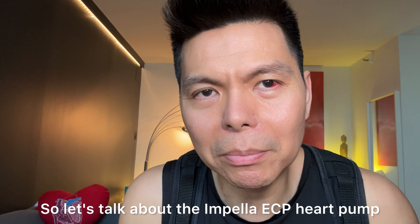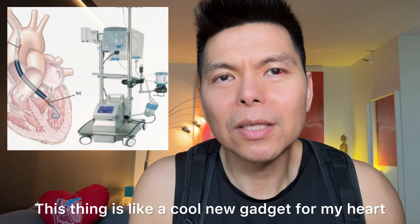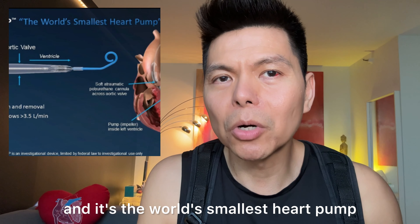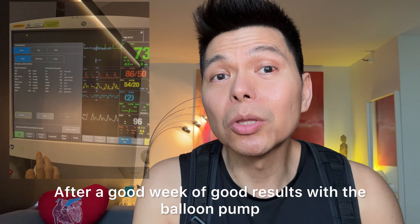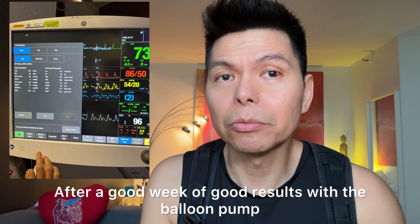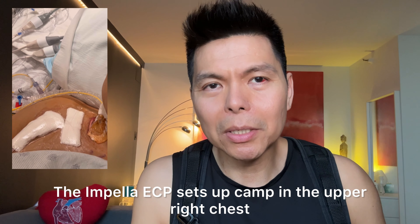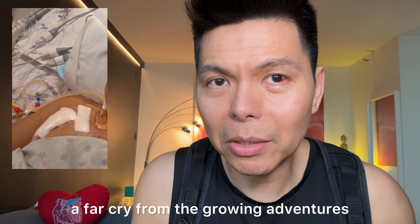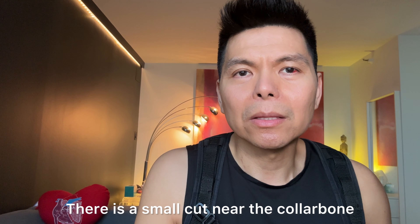Let's talk about the Impella ECP heart pump. This thing is like a cool new gadget for my heart — it's the world's smallest heart pump. After a good week of good results with the balloon pump, it was time to level up. The Impella ECP sets up camp in the upper right chest, a far cry from the groin adventures.